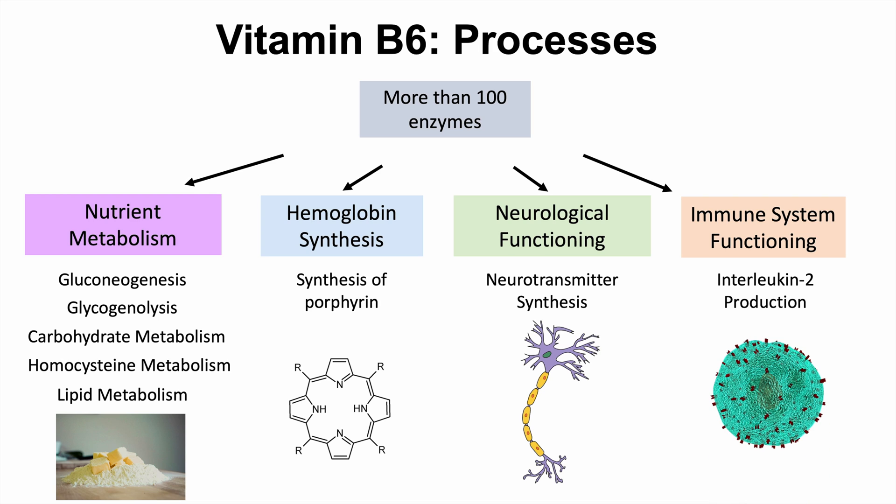A lot of different roles that vitamin B6 plays, but these are the main categories: nutrient metabolism, hemoglobin synthesis through involvement in porphyrin ring synthesis, neurological functioning through neurotransmitter synthesis, and immune system functioning through interleukin-2 production.